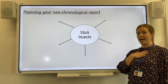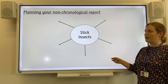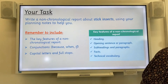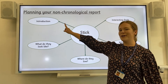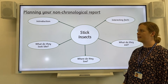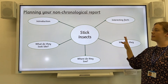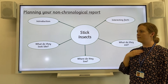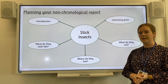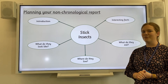I am going to help you plan your non-chronological report about stick insects. You need to create a spider diagram with the subheadings: introduction, what do they look like, where do they live, what do they eat and some interesting facts. Once you have drawn your spider diagram out, make sure you've got space underneath each section for your notes. I am going to talk you through lots of interesting information about stick insects, showing you the stick insects from Badger Class. Make sure you have your spider diagrams ready.